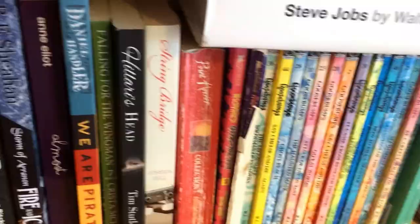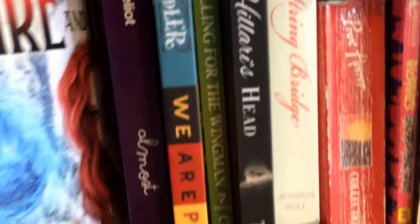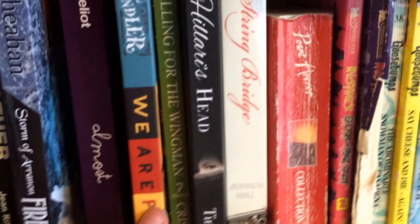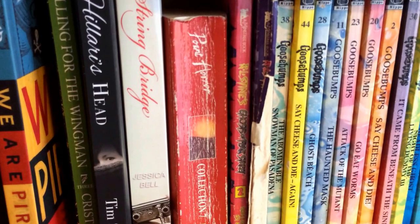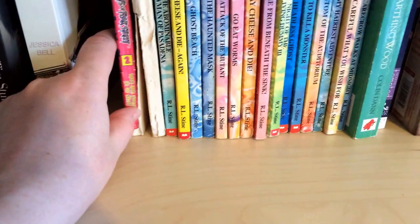Blood on the Tongue by Stephen Booth, Big Brother: The Official Unseen Story by Jean Ritchie, Storm of Aranon — Fire and Ice by R.E. Sheehan, Almost by Anne Elliot, We Are Pirates by Daniel Handler, Falling for the Wingman by Kristen McHugh, Hilary's Head by Tim Stutler — another amazing book — String Bridge by Jessica Bell, loved that one too. Then another Point Horror book from my childhood which features The Window, The Train, and Hit and Run — they were fabulous.